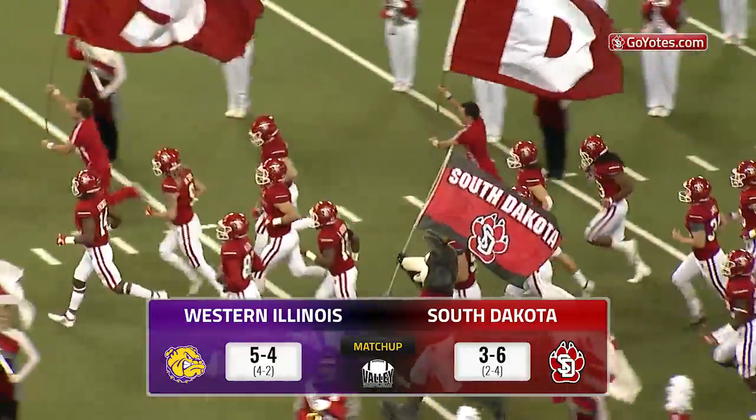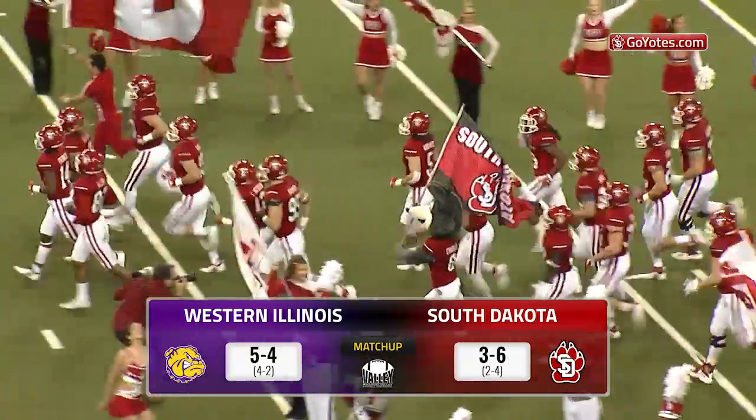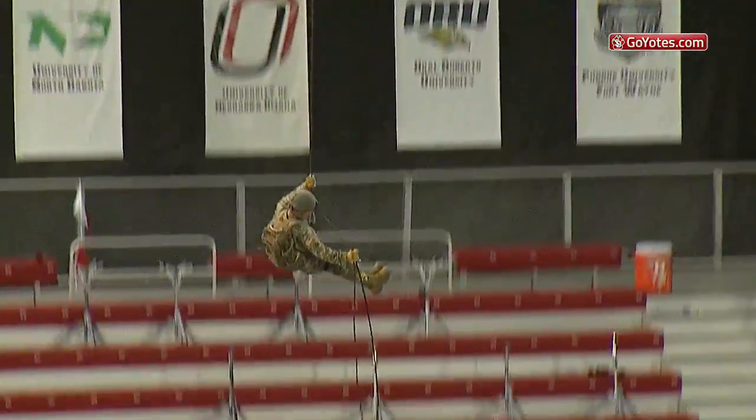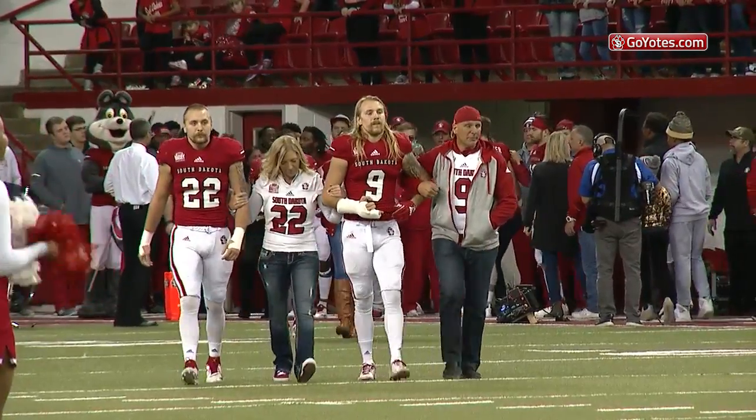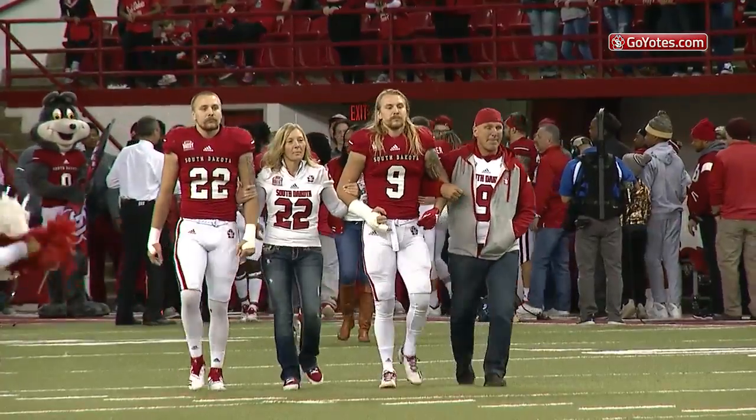The Coyotes come out of the field, led by the Brewsters' Harley-Davidson Harley. How about a round of applause for Staff Sergeant Jeff Heyer! The 2018 South Dakota Football Senior Class!